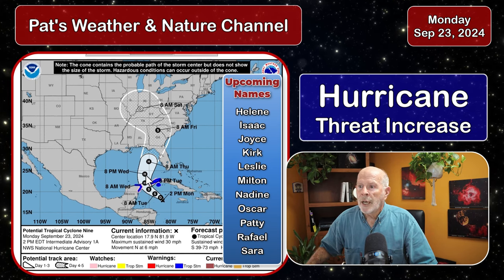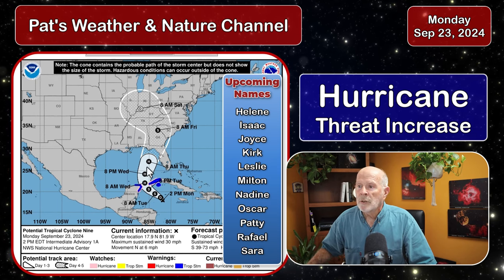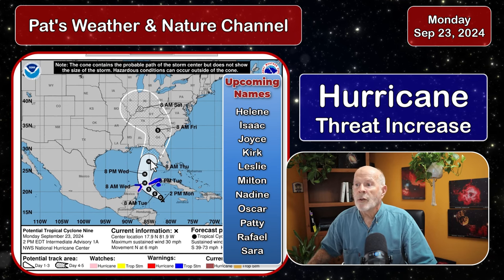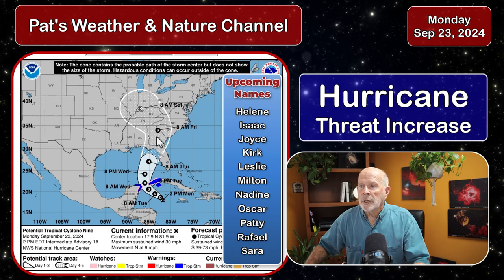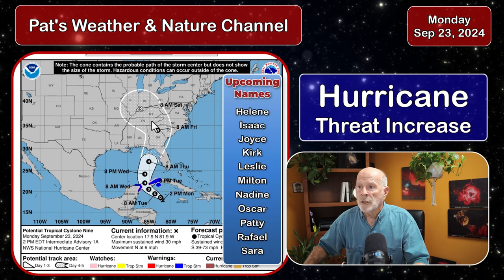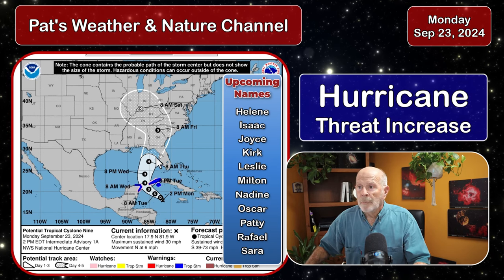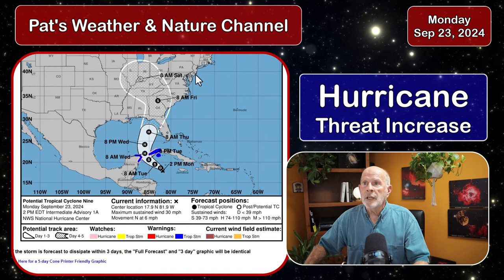That would be Wednesday morning at 8 a.m., then by 8 p.m. Wednesday, a category one hurricane in the central southern Gulf of Mexico. Moving toward the northeast Gulf by 8 a.m. Thursday, then moving up into Georgia and into the upper portions of the Tennessee Valley as a decaying weather system — but before it reaches that decaying mode, it's going to be a very strong storm.